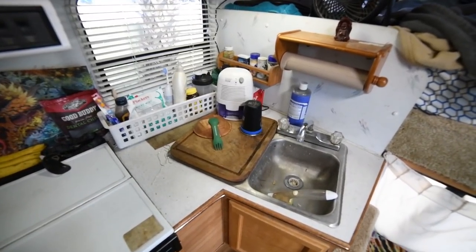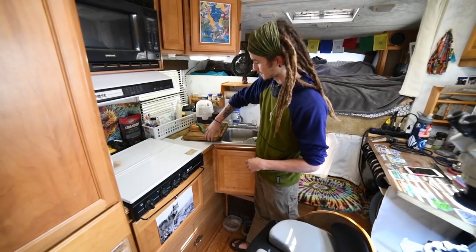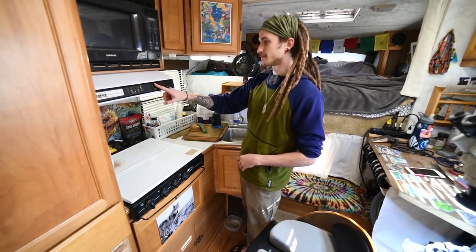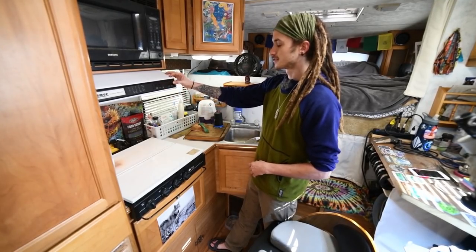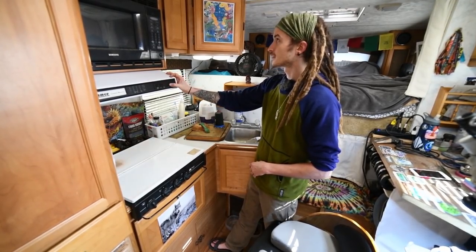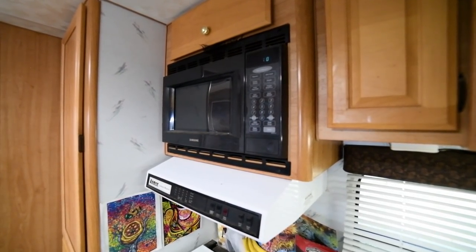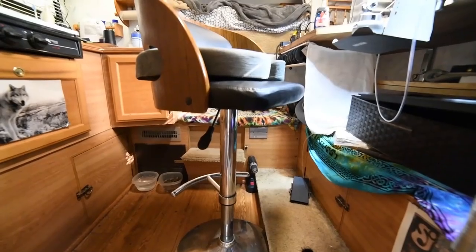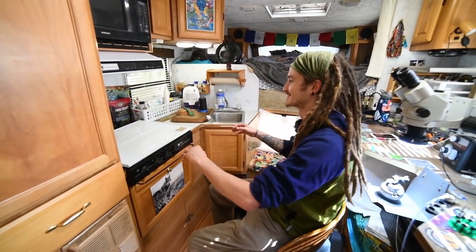Here I've got my sink — this cutting board removes to reveal another sink as well. Up here I've got my monitor for my tanks, my water pump, my water heater, a hood light, and a fan. I've got a microwave that I almost never use — it works when I'm plugged in but it pulls too much energy for just solar. I can literally cook and make jewelry all in the same spot.